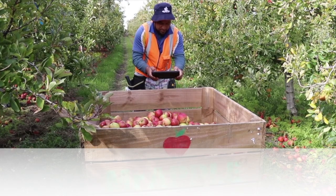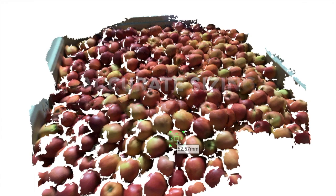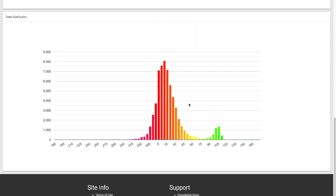Based on extensive testing performed by global apple exporters, HQV's size measurements are accurate within 1 to 3 mm. In just seconds, HQV then builds a detailed breakdown of the color and size distribution of the scanned fruit.